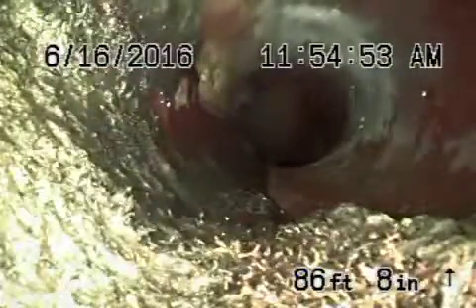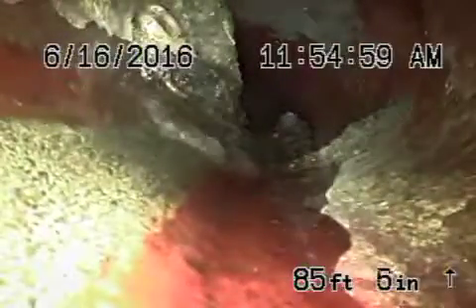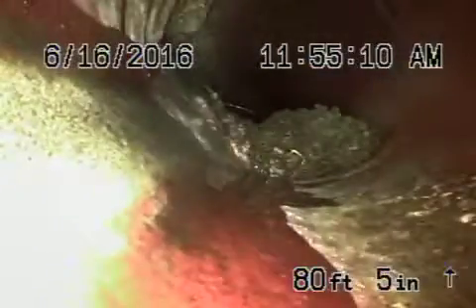This is your six-inch clay lateral coming back from the middle of the street towards the property line. There are some roots in the line — you can see roots at several joints in the pipe. Not very big roots; they could easily be maintained with hydro jetting. Otherwise it's in pretty fair condition, the six-inch clay lateral.